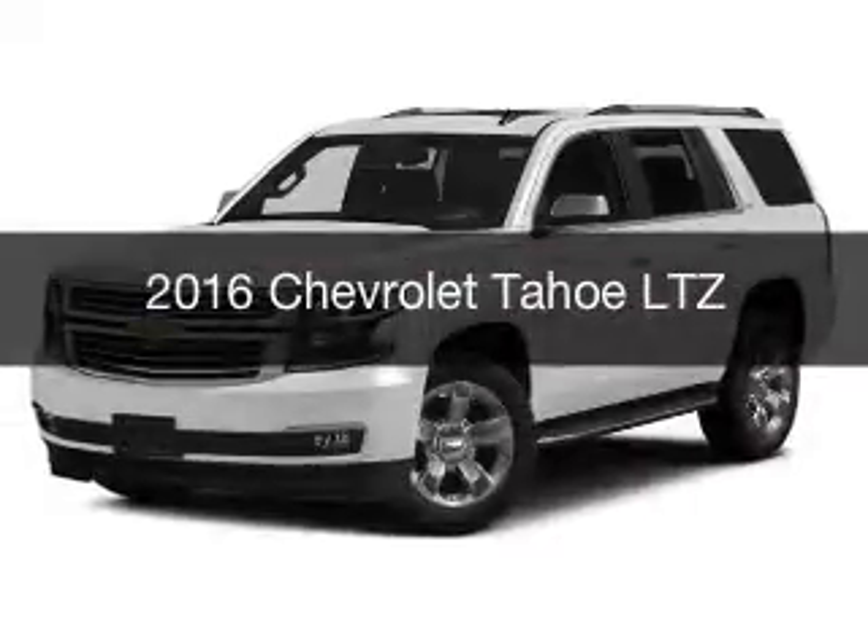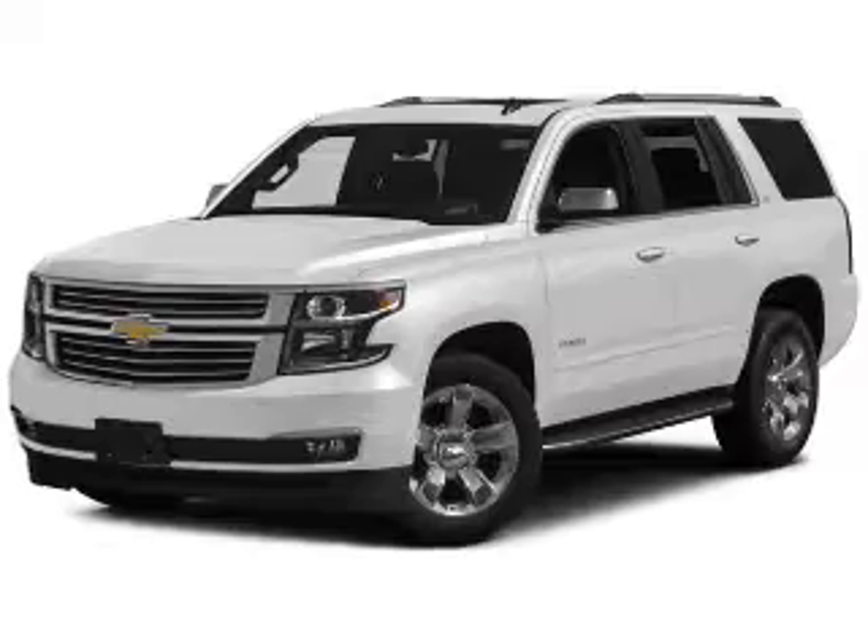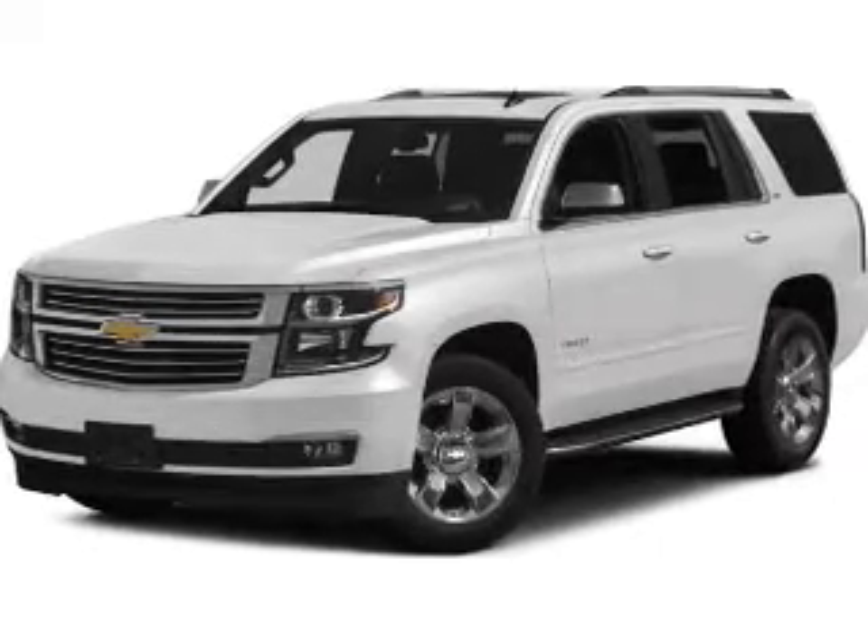This is a new 2016 Chevrolet Tahoe. It's powered by a four-wheel drive engine and an automatic transmission.